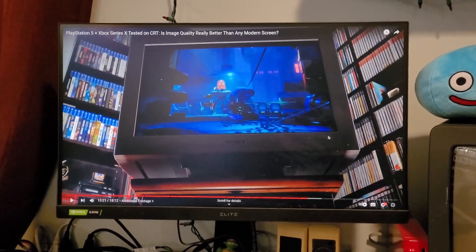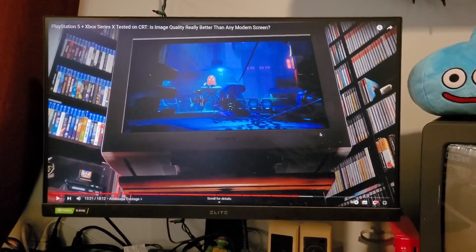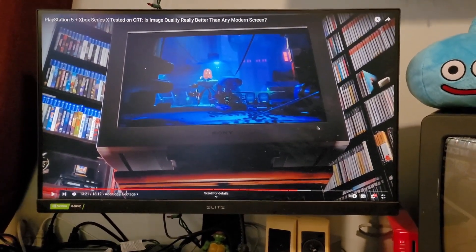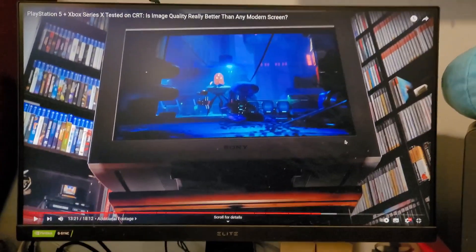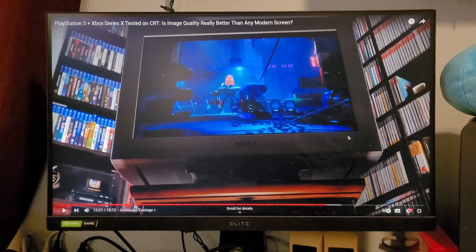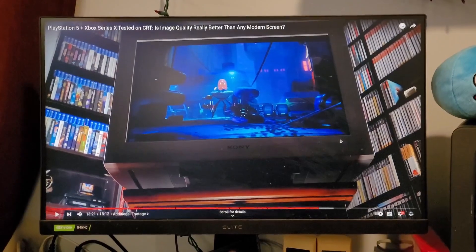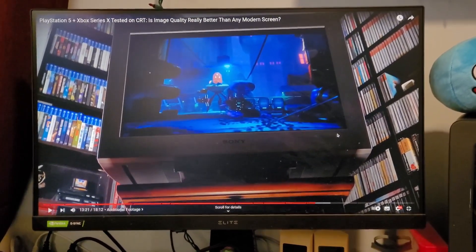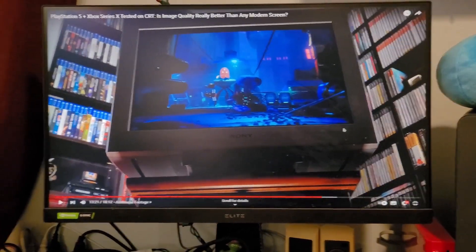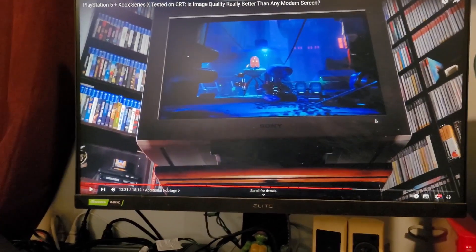What you're looking at on the screen right now is LED — it's called an XG270, 240Hz refresh rate, which is considered a pretty high refresh rate monitor. If you want the ultimate info on CRT tube TVs, Digital Foundry and Linus Tech Tips cover it, and tons of tech guys have been comparing these tube TVs to current tech and how they blow them out of the water.